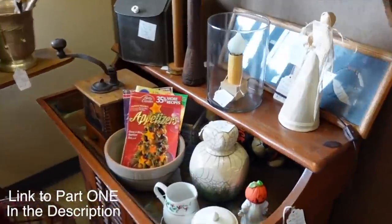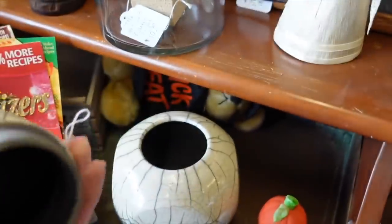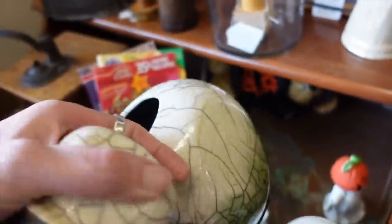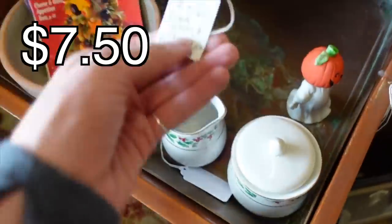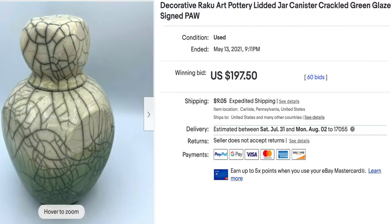I've got some Raku over here — look at this. I love Raku, and it's signed. What was the price on that? $7.50? Yes please, get in my basket.